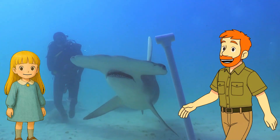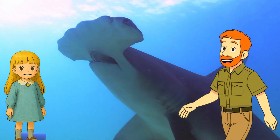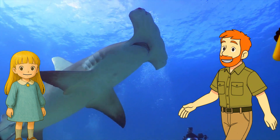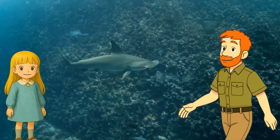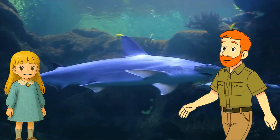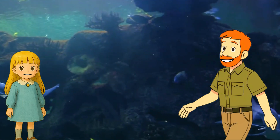Are they dangerous to us? They might look scary, but most hammerheads are shy and stay away from people. They're more interested in hunting fish than messing with humans. So just watch them from far away. That's right — respect them, admire them, but keep your distance, just like all wild animals.